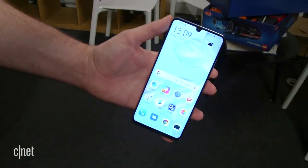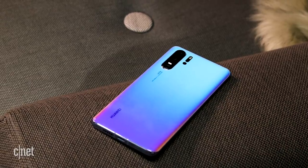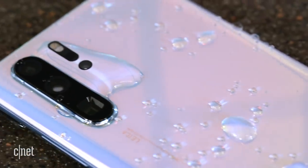Some of Huawei's earlier phones felt a little cheap to hold, but this thing feels anything but. Of course, as it is glass, you'll want to avoid dropping it — a very real possibility given the inherent slipperiness of all-glass designs. There is at least IP68 waterproofing to keep it safe from spilled drinks.